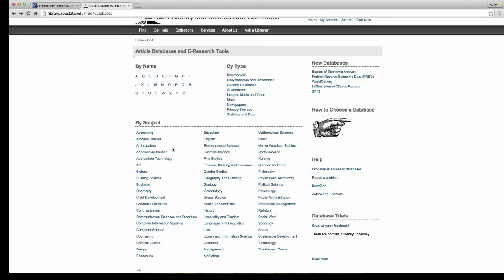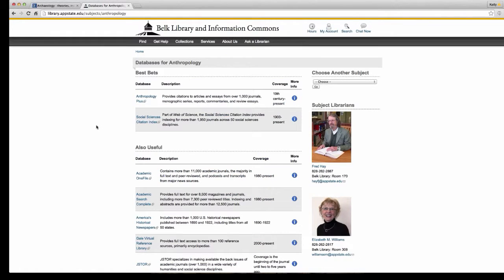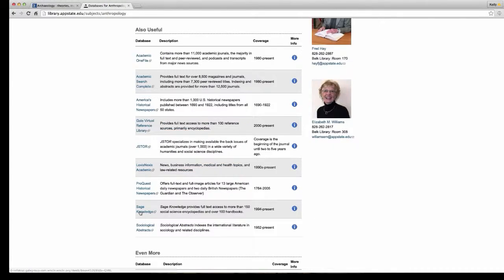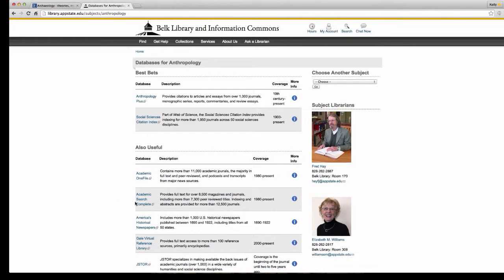The other way to access databases is by subject. Click on your major and see what we have in terms of databases for your field. By clicking on Anthropology, for example, you can find out who the subject librarians are — so if you have questions, you can contact them directly. Think of it this way: you type 'archaeology' into Google and get 2 million hits; you go into JSTOR and type 'archaeology' and you'll get considerably fewer hits, all specifically about archaeology, with peer-reviewed scholarly sources available.